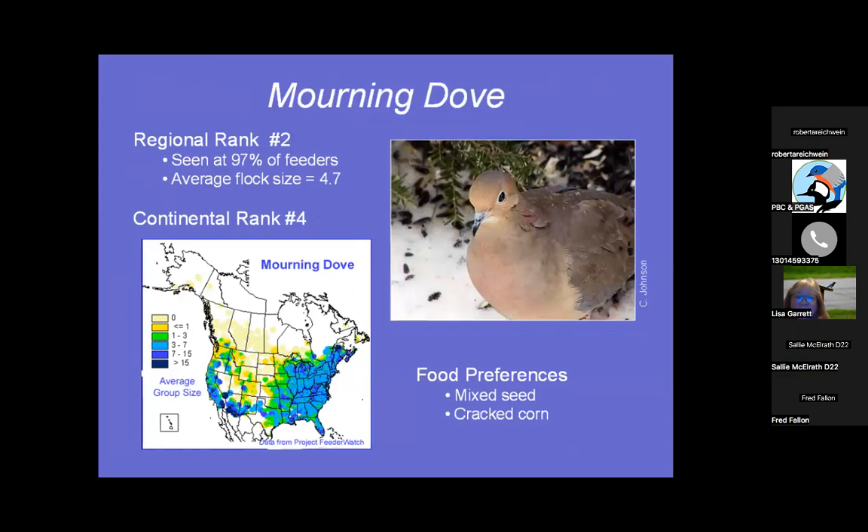Mourning Dove — speaking of birds that like safflower, I had seven at my feeder this morning because I put out cardinal mix, which is black oil and safflower. They were all trying to fit into one tiny little tray. Average flock size is 4.7; they do come in flocks and also breed for life, so you'll often see two doves come at one time. You can feed cracked corn, but I avoid it because I don't want squirrel problems.